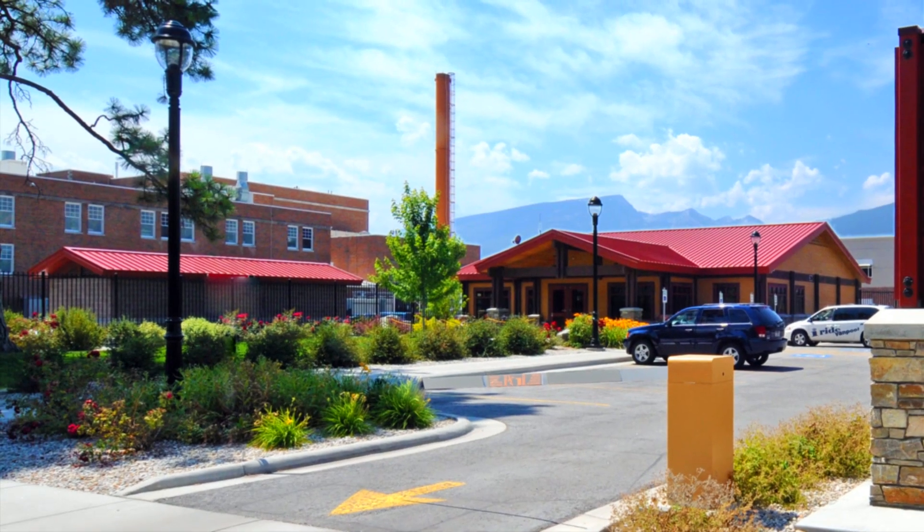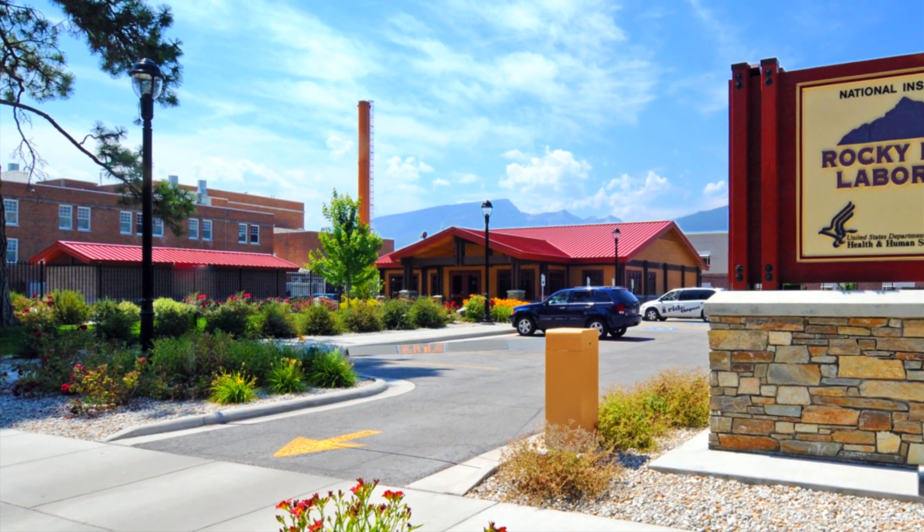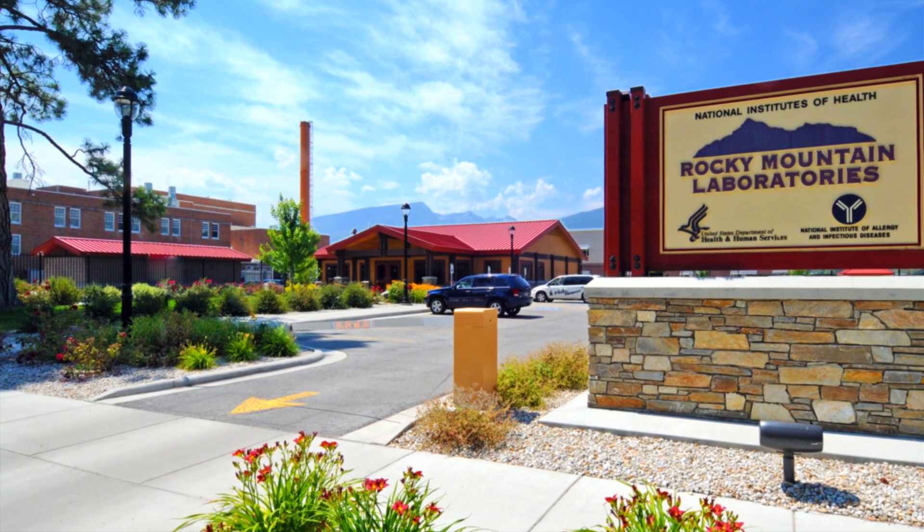Our new test provides a way of quickly, accurately, and non-invasively diagnosing Creutzfeldt-Jakob disease, or CJD as we call it, in living patients. Dr. Byron Cowie is an NIH biochemist who has been studying prion diseases at Rocky Mountain Laboratories for nearly 28 years.